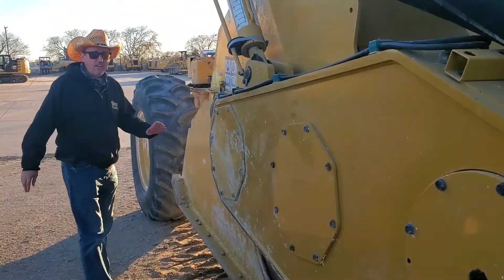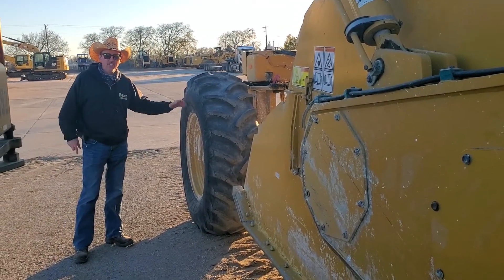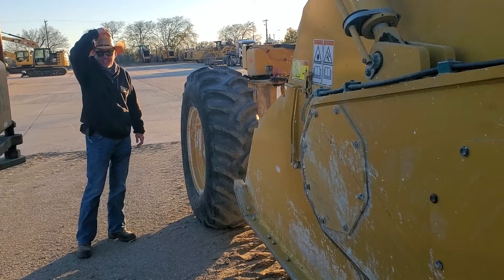This unit is ready to go out on rent. So if you're looking for something like this, give us a call at 817-733-3799. Thank you, and God bless. Have a blessed day.